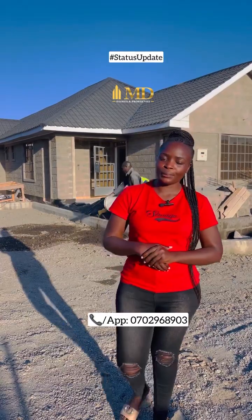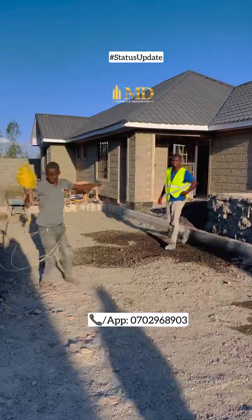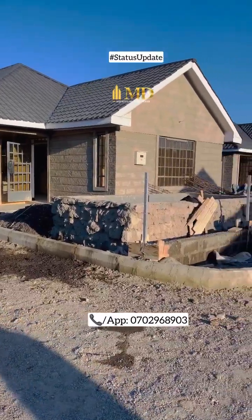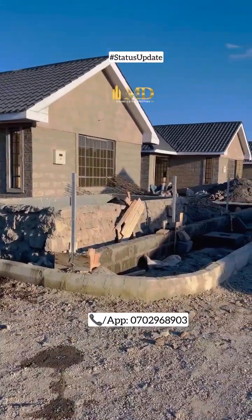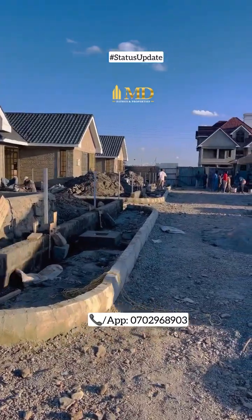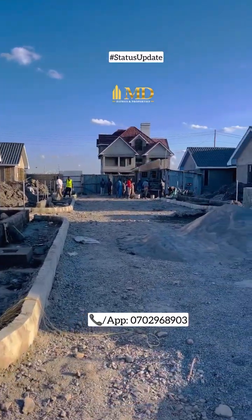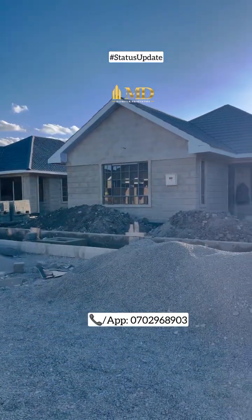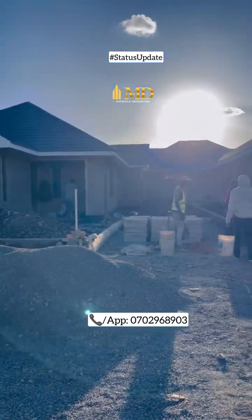My name is Mary Diana and you can call me MD. This is the three bedroom bungalows — they are 12 in number. All of them are actually on the same level and at the moment we are doing the interior works. They are 12 units.